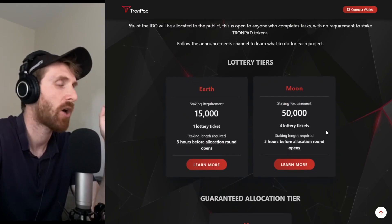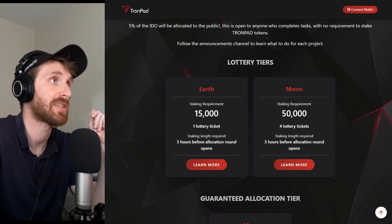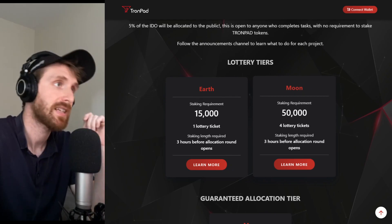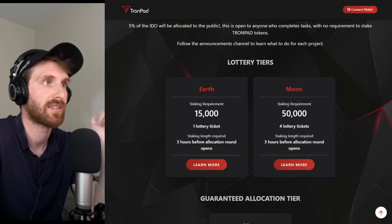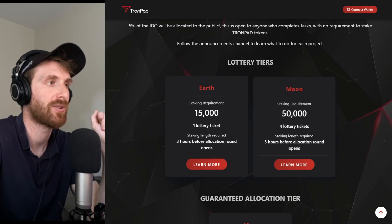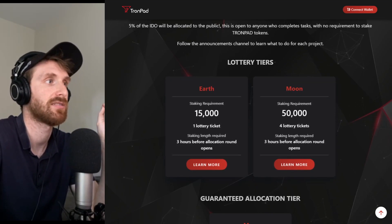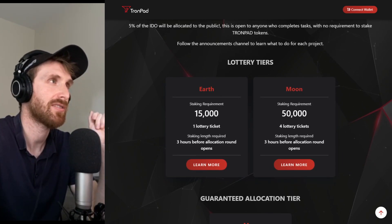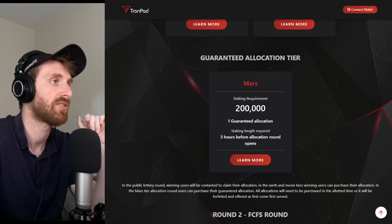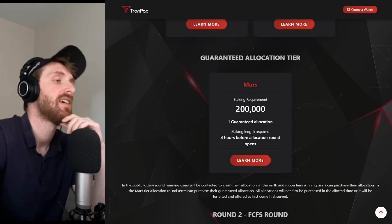Let's look at how many tokens you need and calculate the cost. The Earth tier — the minimum lottery level — requires 15,000 tokens, which at today's price of $0.14 is $2,100 for one lottery ticket. The next level, Moon, requires 50,000 tokens, which at $0.14 is $7,000. That's not too expensive compared to other launchers that do projects with one to two million market cap. The whale tier, Mars, requires you to hold and stake 200,000 tokens, costing $28,000 at today's price of $0.14, and you get one guaranteed allocation. If you're early, the price at $0.14 is actually really good right now, but we'll go to the charts a bit later.